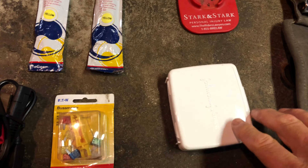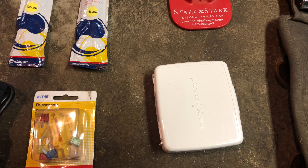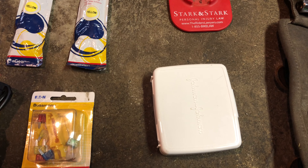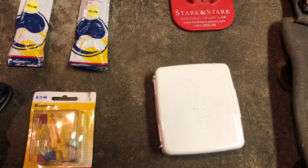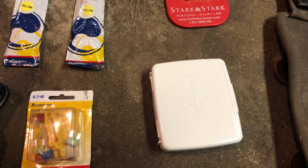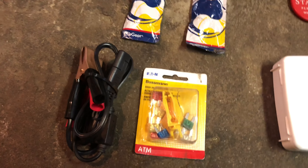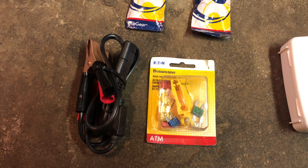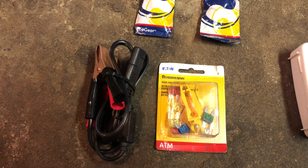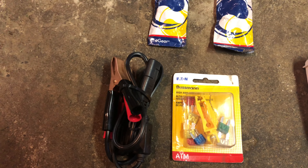A little first aid kit — nothing major, just some stuff we keep in there: cleaning wipes, band-aids, that sort of thing, maybe some ibuprofen for headaches or pains. Fuses are always good to have — you never know what's going to happen, and not just for yourself. If you're riding with a group, somebody might blow a fuse for whatever reason.